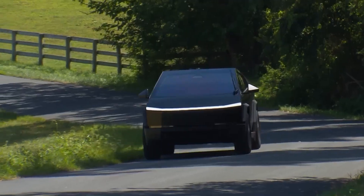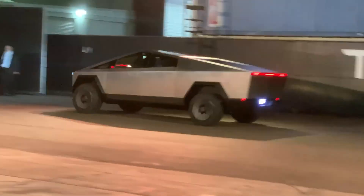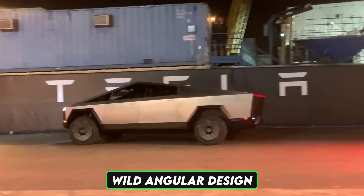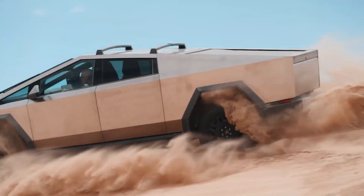Today we're diving headfirst into the wild world of automotive cybersecurity, and Tesla's Blade Runner on wheels is right at the center of it all. With its stainless steel exoskeleton, wild angular design, and tech-packed guts, the Cybertruck is a rolling computer. And where there's software, there's potential for exploits.